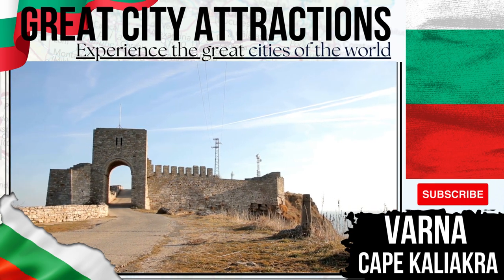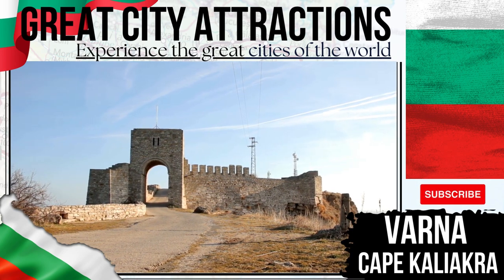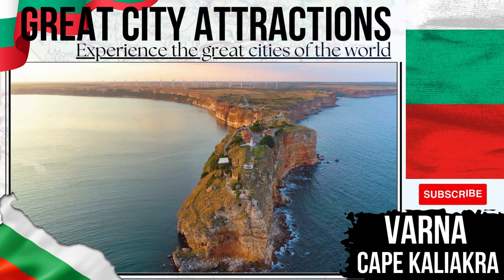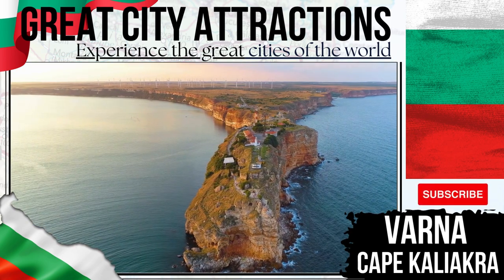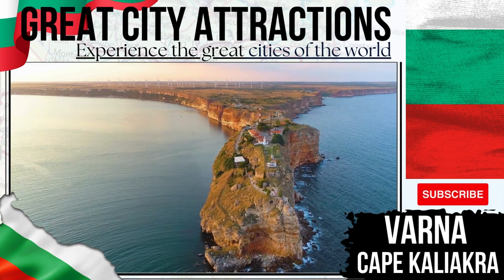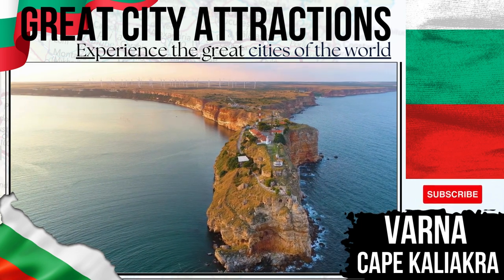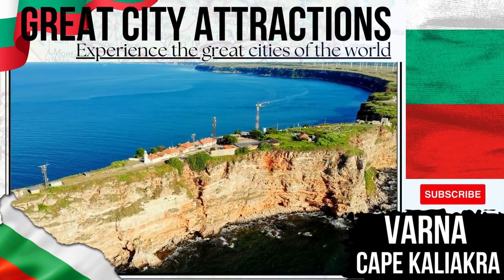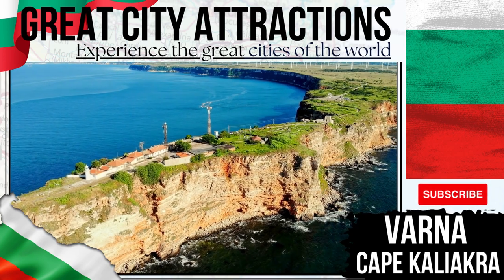Cape Kaliakra — a wonderfully beautiful trip out to Cape Kaliakra will be enjoyed by all who take the decision to make it. Travelling past some of Bulgaria's most amazing golf courses, you'll reach this headland in less than 45 minutes. A historic stronghold of Thracian tribes, there are still echoes of defensive structures from the medieval age to be found here. A large naval battle also took place here during the Russo-Turkish war.